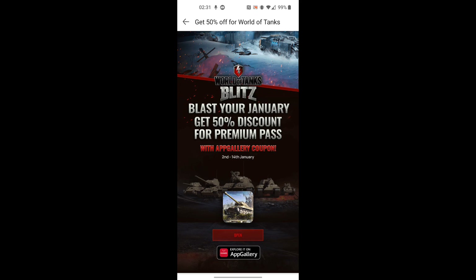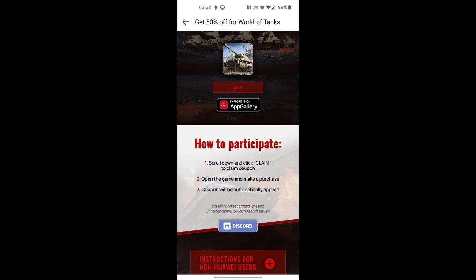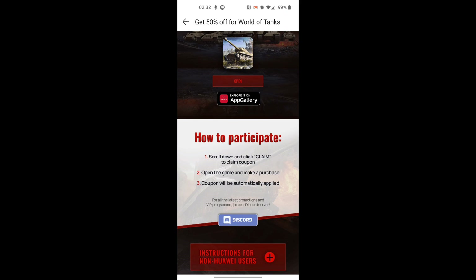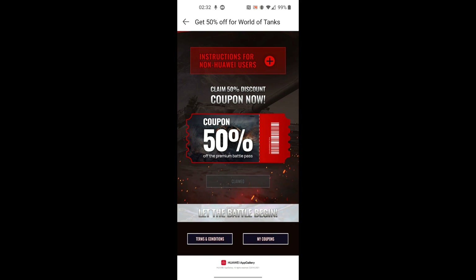If you need any help, head over to their Discord server — the link will be in the description and someone will be there to help you. Once you've downloaded the Huawei App Gallery, go to the coupon page, scroll down, and click claim to claim the coupon. Once you open the game and make a purchase, the coupon will automatically be applied. Claim the coupon now and get the discount — it is as simple as that. Honestly, this is probably one of the best battle passes you can get; the tank is crazy.